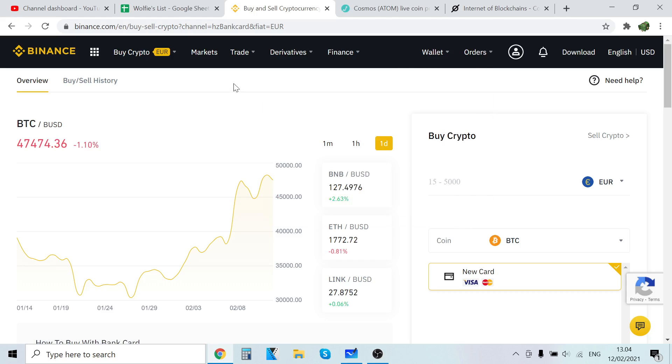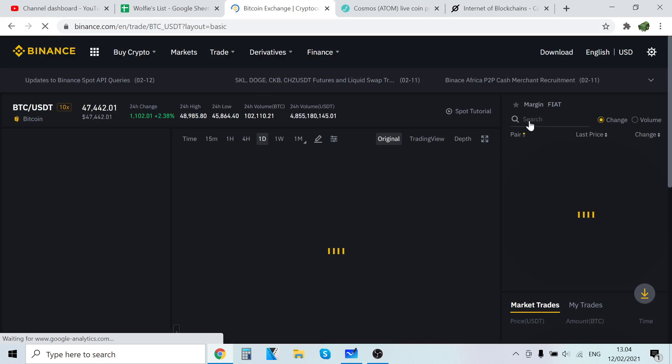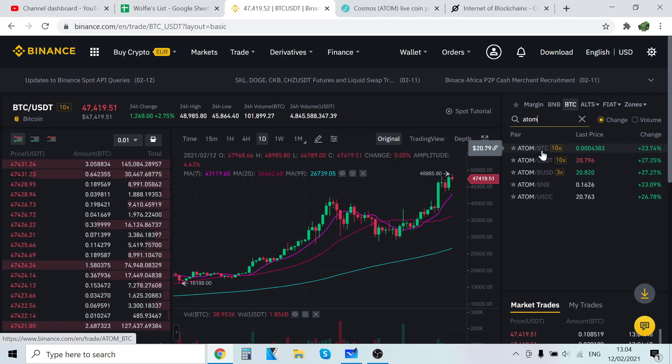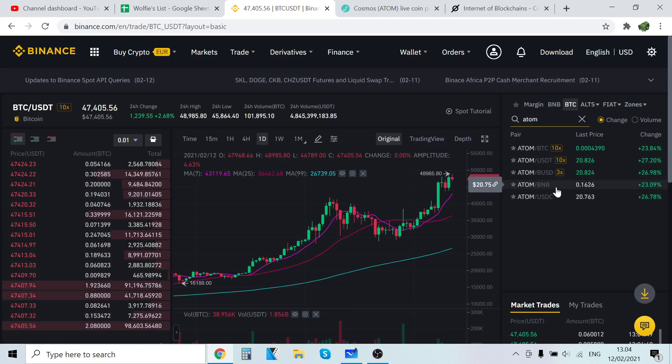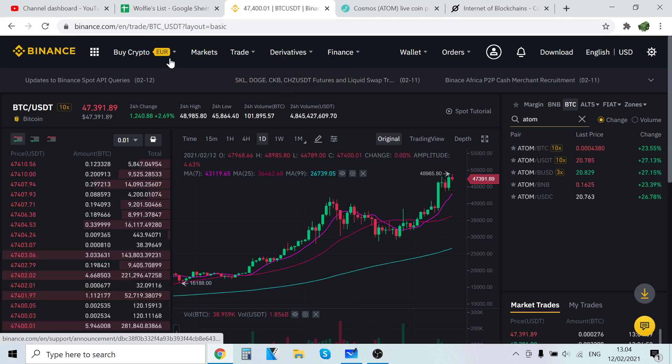To do this, go to Trade and then Classic. After that, you see the search bar — click it and type in ATOM. You can see ATOM has five pairings: BTC, USDT, BUSD, BNB, and USDC. So you can buy any of these five cryptocurrencies and then trade that cryptocurrency into ATOM. I'm going to show you how to first buy Bitcoin and then trade that Bitcoin into ATOM.